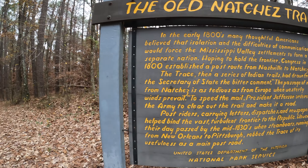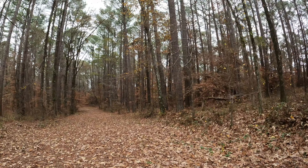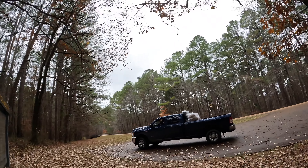The old Natchez Trace — early 1800s until about the mid-1830s. This is the old Natchez Trace. There's the main road and me.